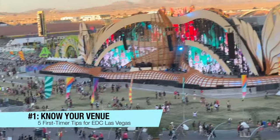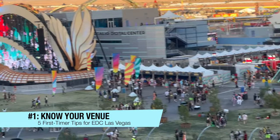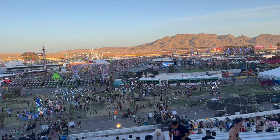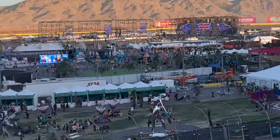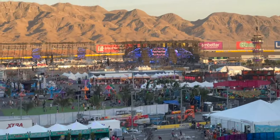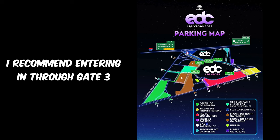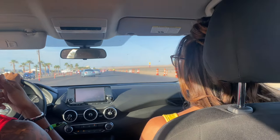Tip number one: know your venue. Be sure to research where you're going so you know what to expect. EDC Las Vegas is spread across multiple stages at the Las Vegas Motor Speedway, which is a fair distance from the Strip and downtown hotels. You'll need to take a car, shuttle, or rideshare service to get there, so it's good to have an idea of the layout before you go.